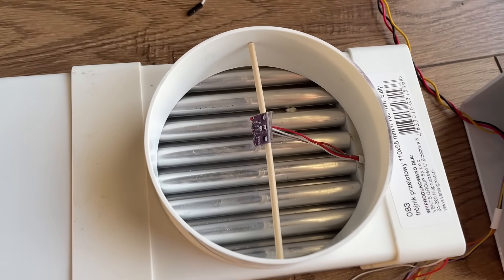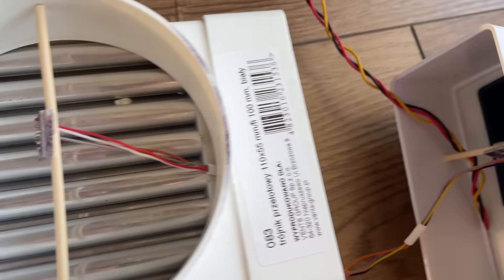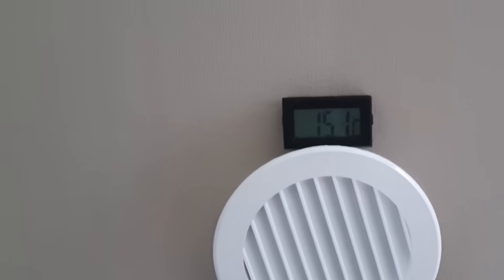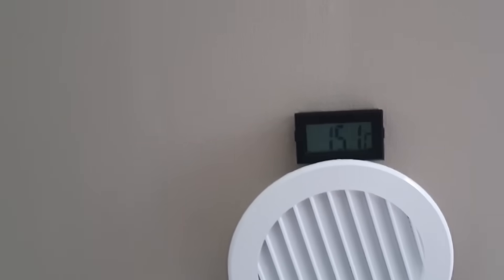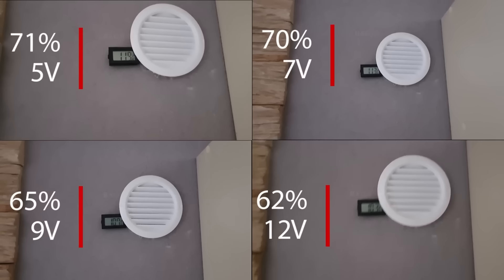In the early versions, efficiency was only 55%. With the tubular aluminum model, I achieved 71% at minimum power. But as airflow increased, efficiency dropped to 62%. 62% efficiency was clearly not enough — I had to move forward. But to go further, this system needed more than just better mechanics. It needed a brain.